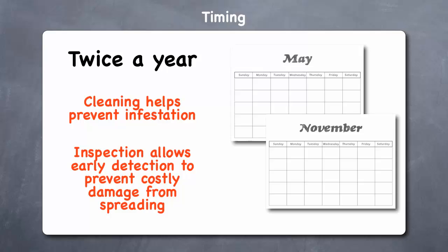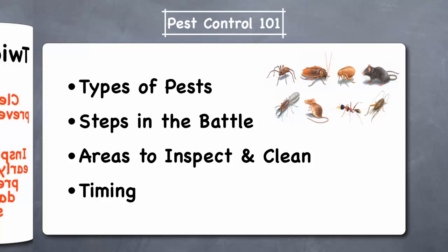Now let's talk about timing. We suggest that you conduct this inspection and cleaning at least twice a year — once in May at the beginning of the spring, and once in November before the winter. Cleaning the areas that are susceptible to pests will help prevent infestation, and frequent inspection allows early detection, which can prevent costly damage from spreading.